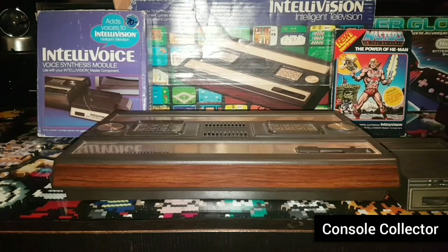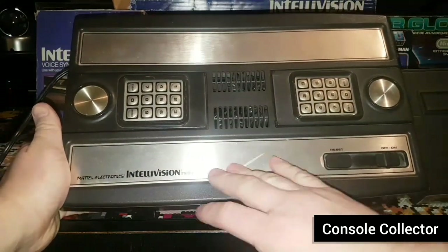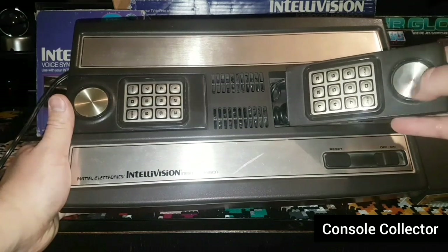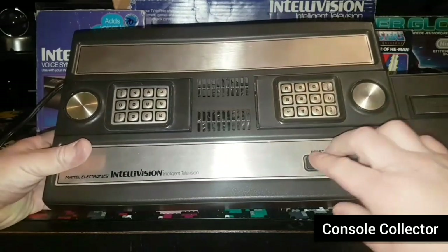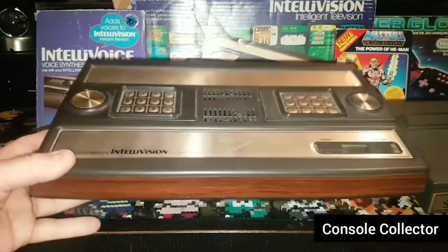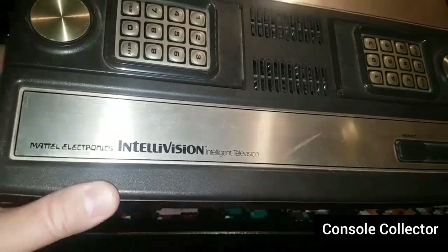It had several console variations and revisions, such as the Intellivision 2 and the Radio Shack CandyVision. The console itself has a kind of brass-looking finish. The controllers are wired in, with a spinny style feel and buttons — two controllers. Power on and off, a wood green finish, and you can see it says Mattel Electronics Intelligent Television.